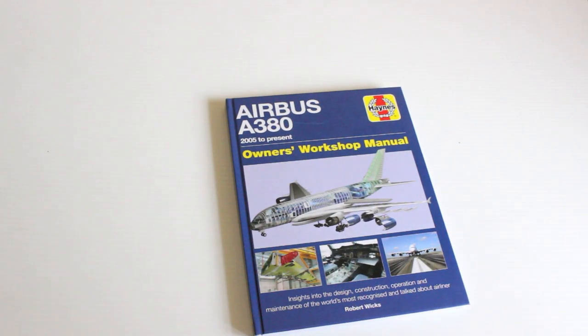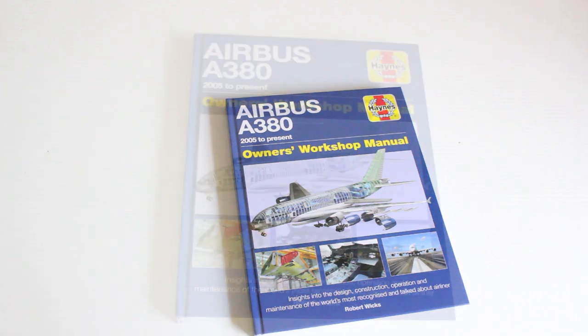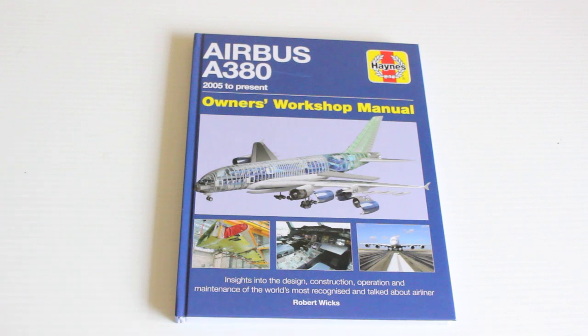This is the Haynes Airbus A380 Owners Workshop Manual. The A380 is the largest commercial airliner in the world today, even bigger than the Boeing 747. This book looks at the design, construction, operation, and maintenance of an iconic aircraft.